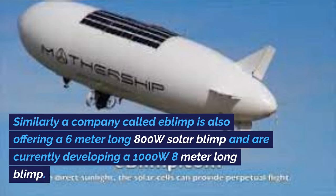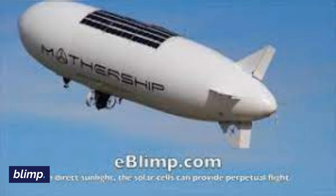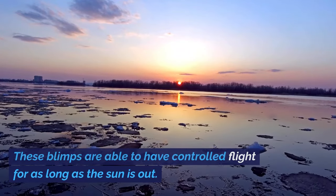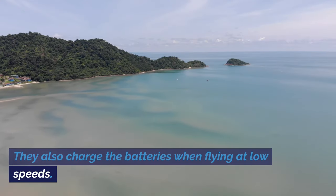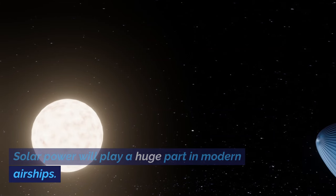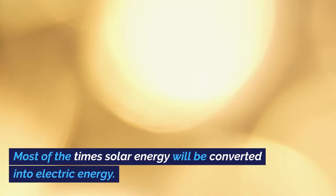Similarly, a company called eBLIMP is offering a 6-meter long 800-watt solar BLIMP and is currently developing a 1,000-watt 8-meter long BLIMP. These BLIMPs are able to have controlled flight for as long as the sun is out, and they also charge the batteries when flying at low speeds. Solar power will play a huge part in modern airships, and most of the time solar energy will be converted into electrical energy.